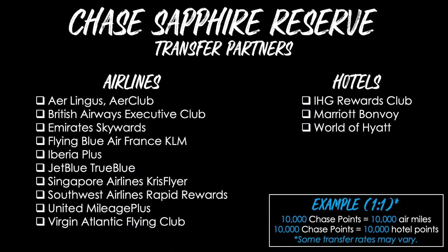Similar to American Express, Chase also has their own list of airline and hotel transfer partners. Some overlap with AmEx and some do not. Most transfer one-to-one, so 10,000 Chase points become 10,000 air miles or 10,000 hotel points. Sometimes rates may vary, especially when points promotions or bonuses occur.